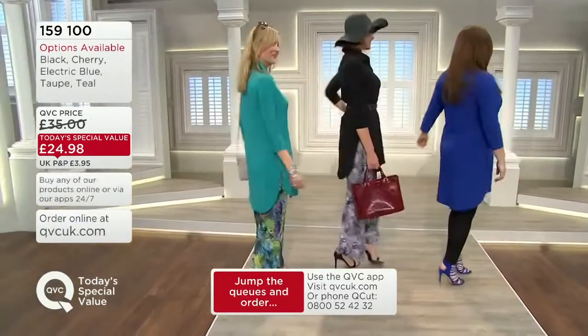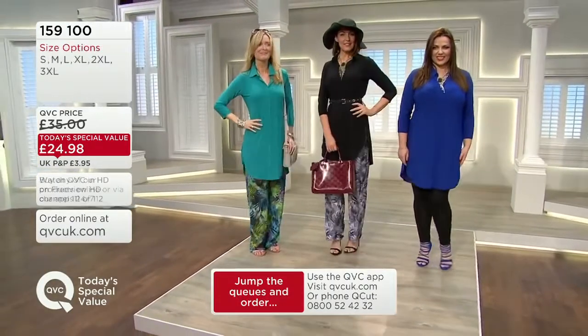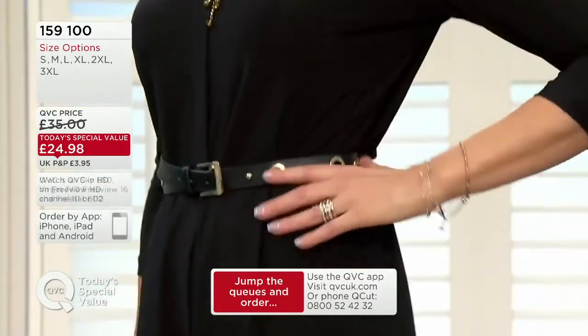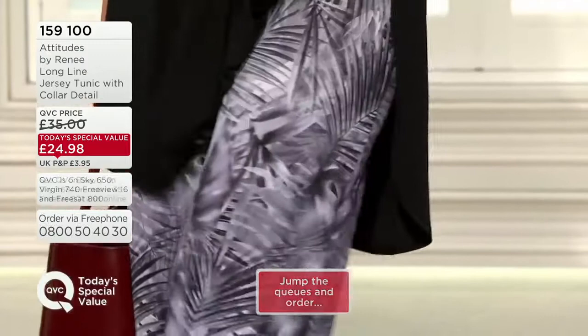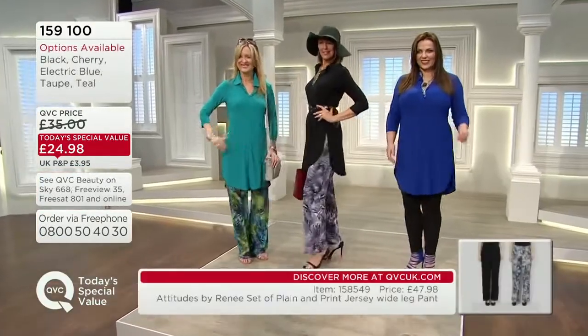Look how fabulous. We're looking at Sally — how tall are you, my love? 5'9", and you're wearing a small? Sally's wearing a small. Look how fabulous and she hasn't belted it. Then we have Miss Tanya — how tall are you, darling? 5'10.5", okay? She's got the heels on, and she's a small too. You can see those slits on the sides.